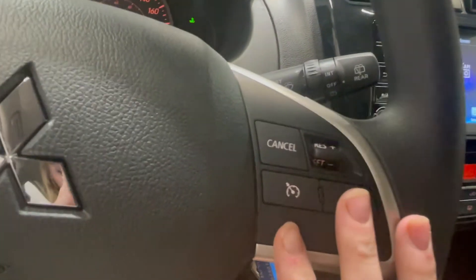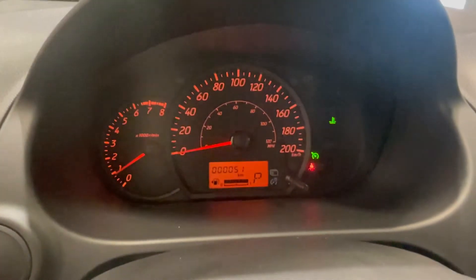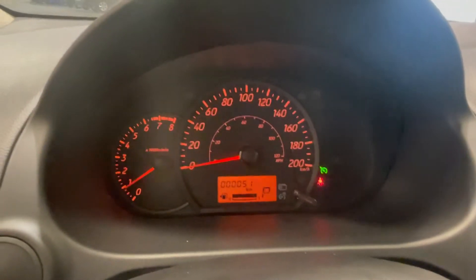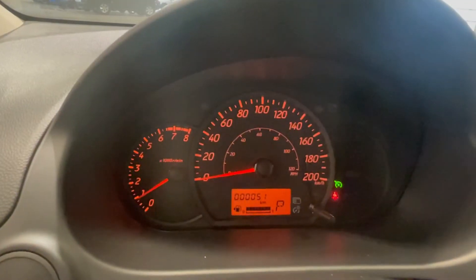On the right side of our steering wheel we have all of our cruise control settings, and you're going to be able to see exactly what speed it's set to and whether it's on or off — that little green indicator right above you tells you your cruise control is on.